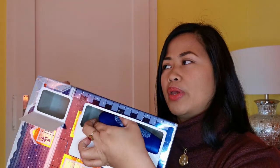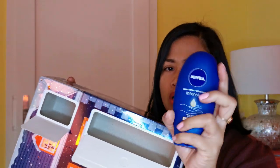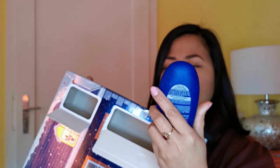Maybe a lotion? Guess what — it's a hand cream!